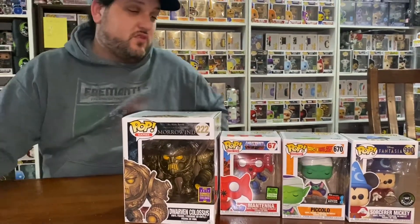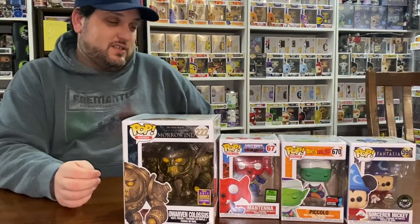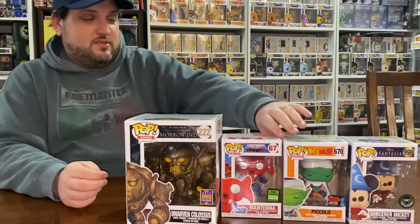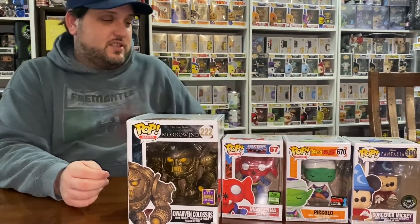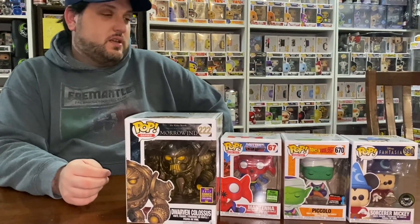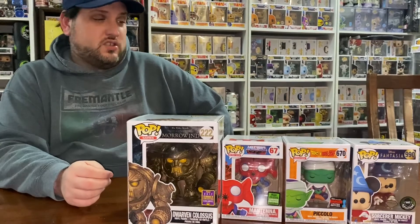That is an improvement on what we usually get, to be honest. It's not just the rubbish. These two here in particular — I'm a bit surprised about getting those. Yeah, that's a pretty cool box. I reckon that's worth the money.